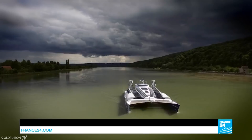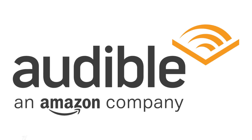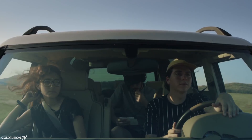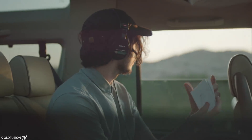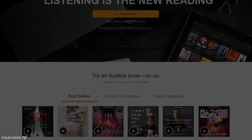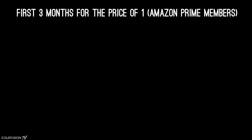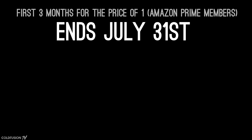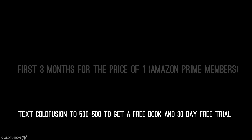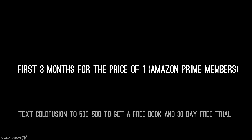Before we get into that, I just quickly want to thank today's sponsor. This video was brought to you by Audible. Audible is a great way to consume content with an unmatched range of books in every topic, including science and technology. For a limited time, Amazon Prime members get three months of Audible for the price of one, but this offer ends July 31st. Use my link www.audible.com/coldfusion, or text coldfusion to 500-500 to get a free book and a 30-day trial.